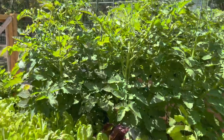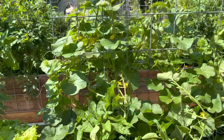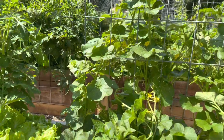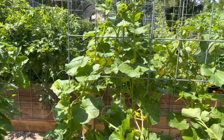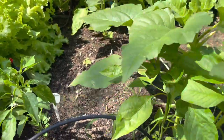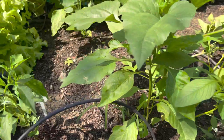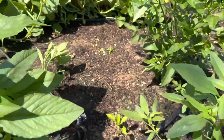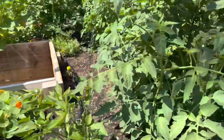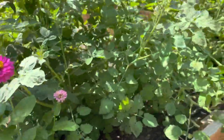These are my San Marzanos, this is my melon, and it's all flowered up — flowers everywhere for fruit. There's a weed I need to come back and get, but these are definitely weeds. There's a pepper here, these tomatoes have flowers everywhere, and my zinnias are beautiful.